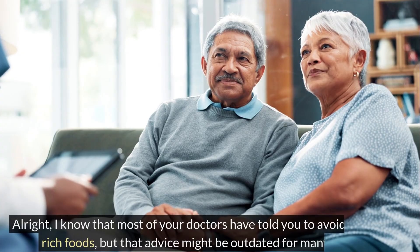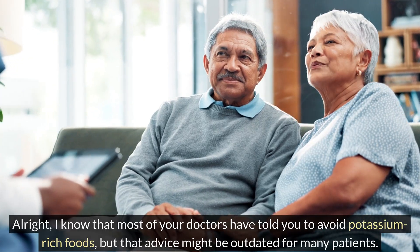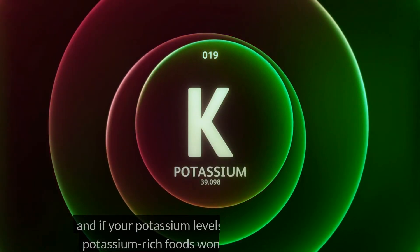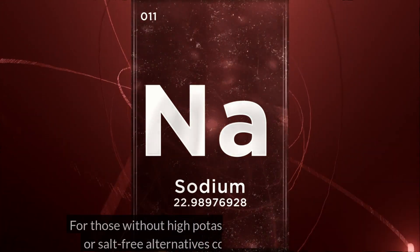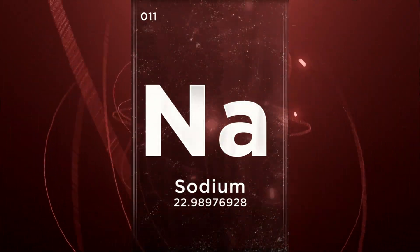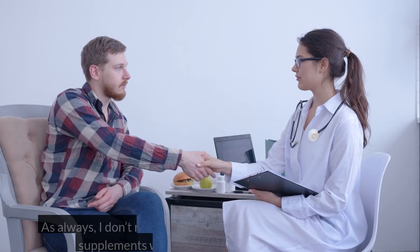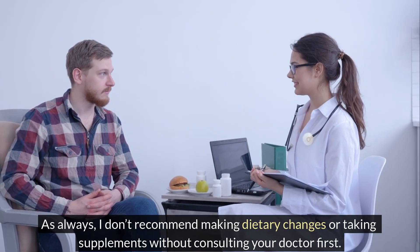I know that most of your doctors have told you to avoid potassium-rich foods, but that advice might be outdated for many patients. Only 1 in 5 CKD patients has excessively high potassium levels, and if your potassium levels aren't too high, eating potassium-rich foods won't cause hyperkalemia. For those without high potassium levels, low-sodium or salt-free alternatives could also be an option. These salt substitutes taste like regular salt but are made from potassium, so they help lower blood pressure instead of raising it. As always, I don't recommend making dietary changes or taking supplements without consulting your doctor first.